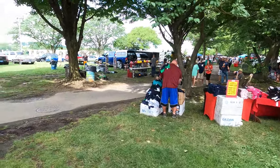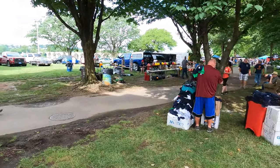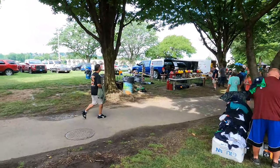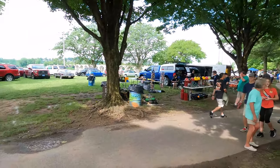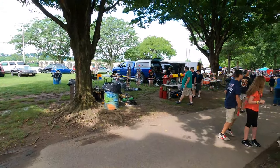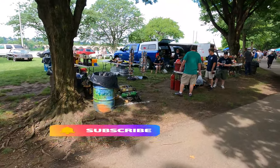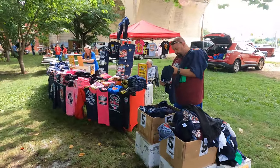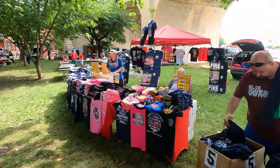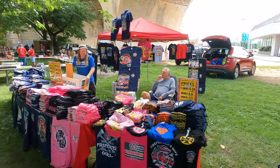Looks like everything here is fire-related. If you're a fireman you'd really like this place — a lot of old fire helmets, air tanks, and a lot of t-shirts here.